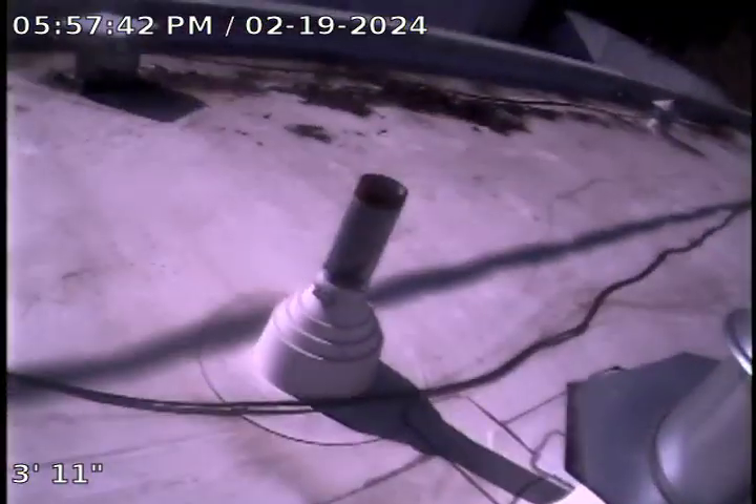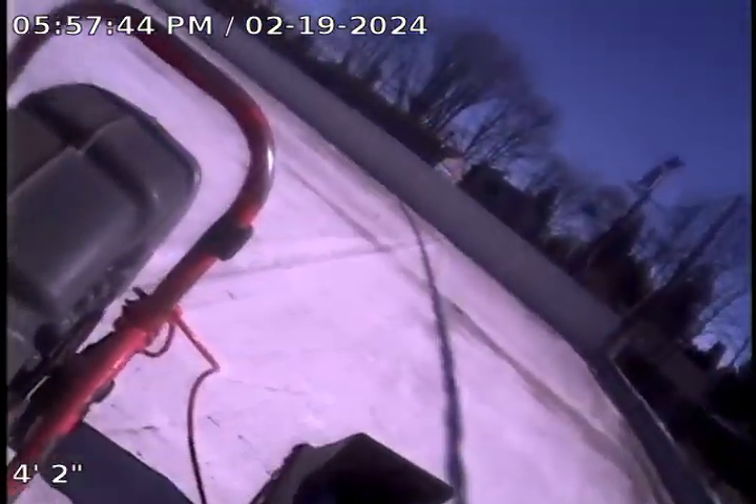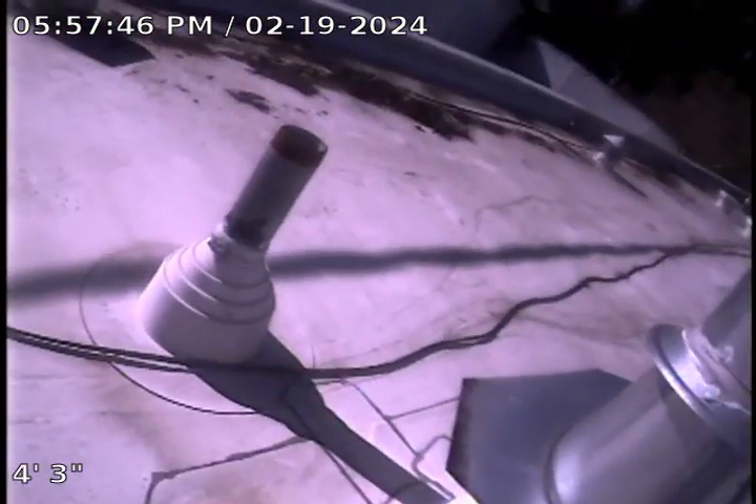Here we're going to be looking at the sanitary sewer. Right now we're on the roof of the building. This is a two inch and there's another two inch right here. We're going to try to access the sanitary sewer through these.